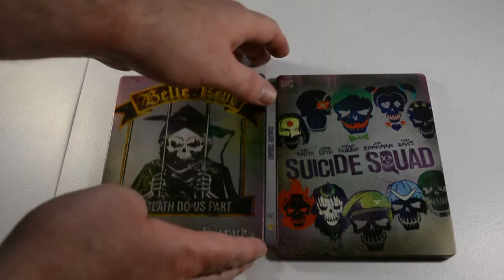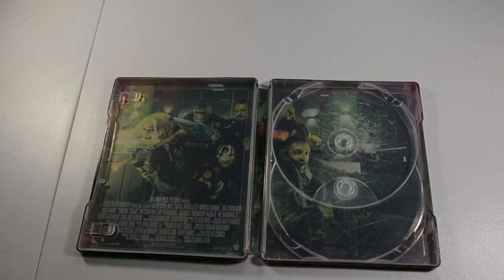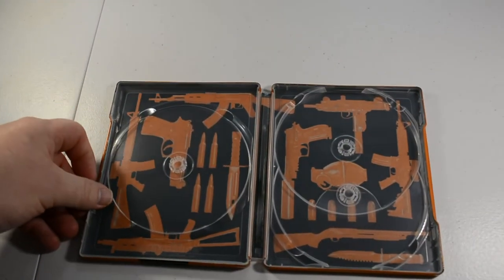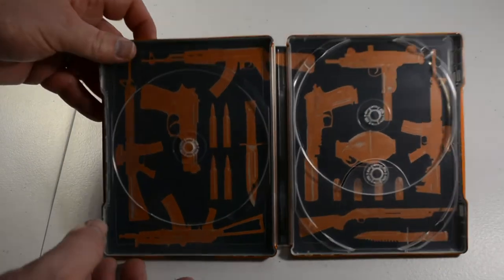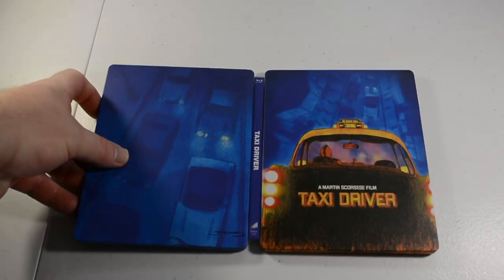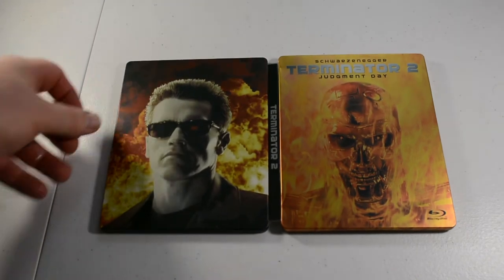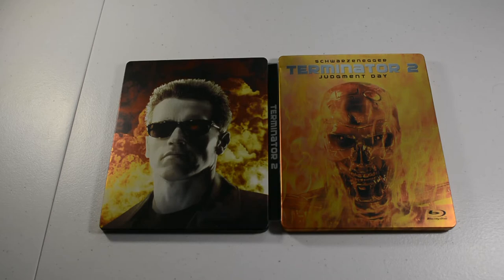We have the Suicide Squad on 4K. We have the Tekken 3-movie collection trilogy on Blu-ray — I believe I picked this one up at Walmart for probably like 15 bucks, could have been 10. We have Taxi Driver with Robert De Niro — no artwork inside; I actually just watched that movie a couple weeks ago. Next we have Terminator 2: Judgment Day with Arnold Schwarzenegger — probably the best Terminator movie, Terminator 1 is pretty good too — no artwork inside.